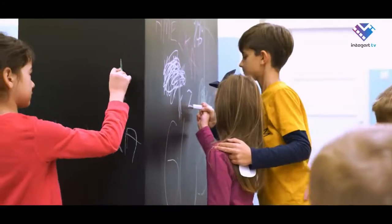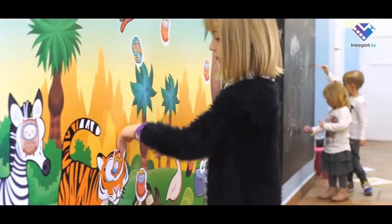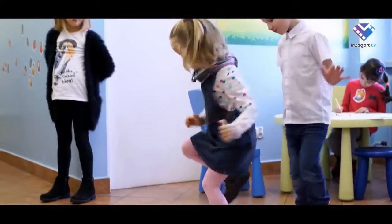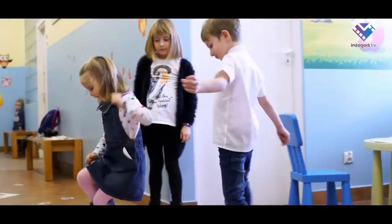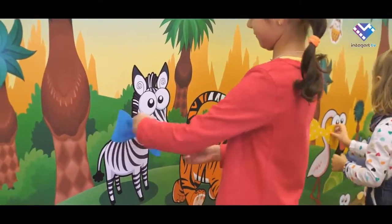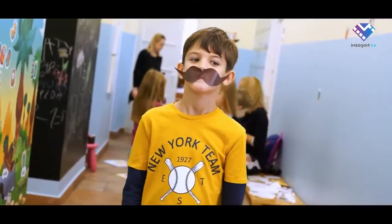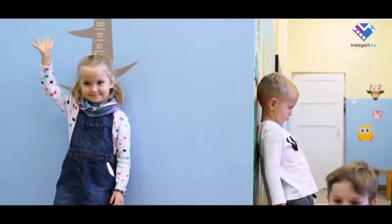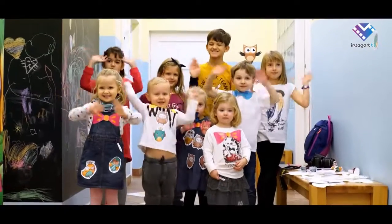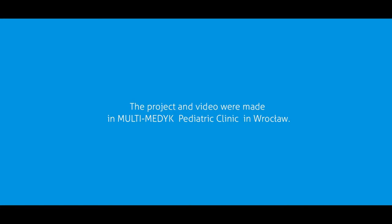Thank you. The project and video were made in Multimedic.